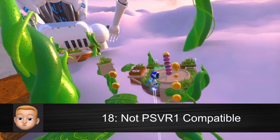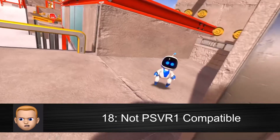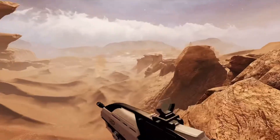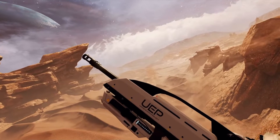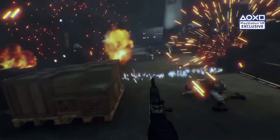PSVR 2 will sadly not be compatible with the original PSVR 1 games, so you won't be able to play games like Astro Bot: Rescue Mission, Farpoint, or Blood and Truth — unless Sony decides to redo them and release them for the PSVR 2.